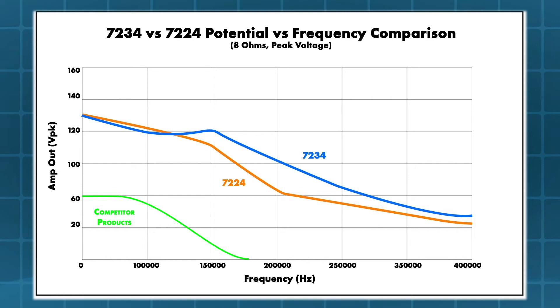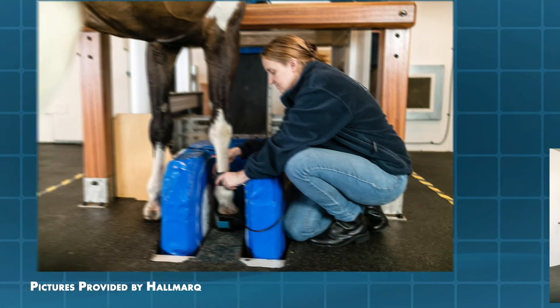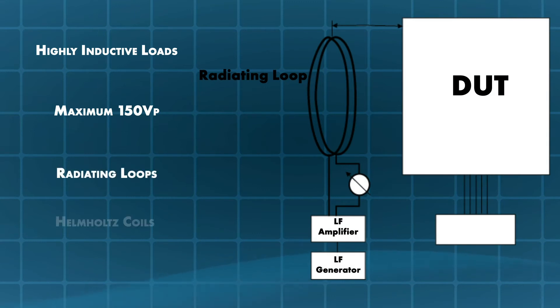The circuit topology of the 7234 was initially developed for, and is used to this day to drive very inductive loads like MRI gradient coils in some pretty interesting locations. This designed-in ability to drive highly inductive loads, coupled with a voltage potential of up to 150 volts peak, make it an ideal amplifier for driving loads like radiating loops or Helmholtz coils that are highly inductive.